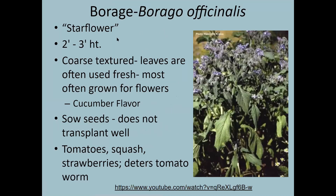Borage, also called star flower, can get up to three feet high — pretty big for an herb. It has very coarse-textured leaves. Many people use the flowers in drinks; it has a flavor similar to cucumbers. This one also does not transplant well, so seed it where you want it to grow. It does well with tomatoes, squash, and strawberries and is supposed to help deter the tomato hornworm — which can be intimidating — so eliminating them from your garden is a good thing to try.